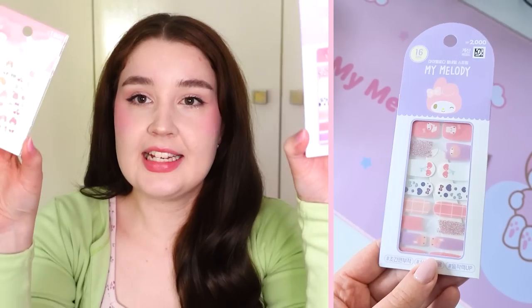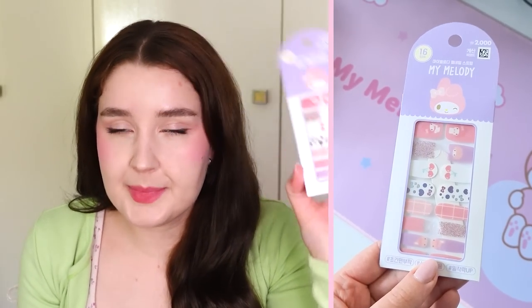Speaking of My Melody, I also picked up some things from Korean Daiso — just little nail wraps and some nail stickers with My Melody. I do my nails at home and they were cute and only like 1000 or 2000 won each, so like a dollar or two, which makes sense because it's Daiso.